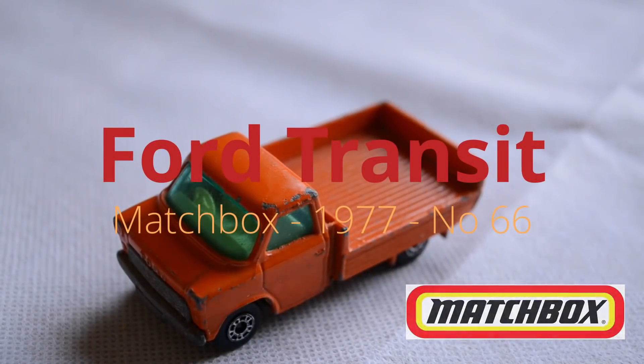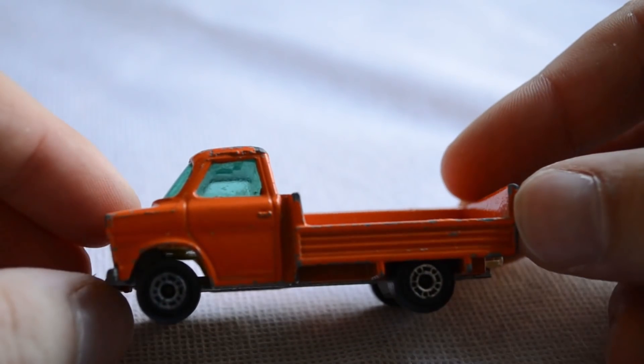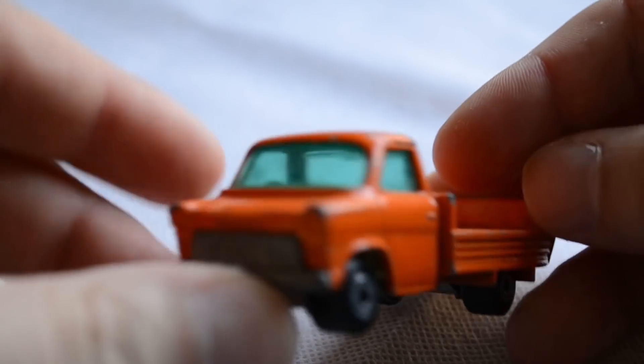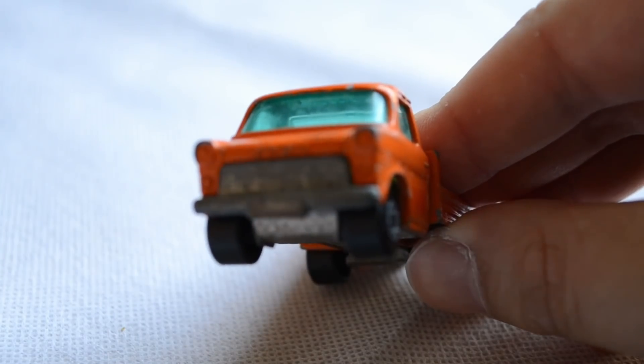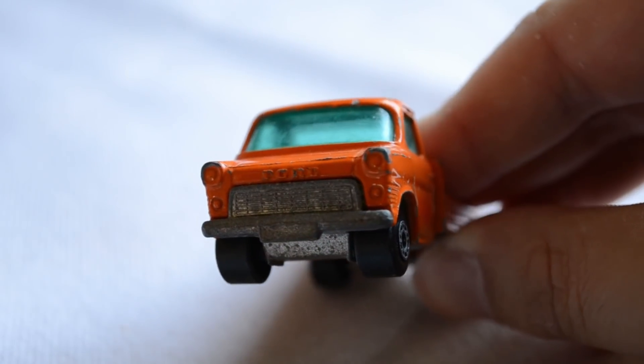Sticking to the Ford theme, we will now look at this very 70s orange Ford Transit dropside, manufactured here by Matchbox. Released sometime in 1977, this model is part of their Superfast range and is identified as model number 66. Focusing on the front of the Transit, we can see that it is very much a first generation Transit, with the large fish-mouth grille and bulging headlamps. Although the model has simply been given a lick of orange paint all over, the casting is reasonably well detailed with clear markings for the Ford badge, front grille, headlamps and indicators. The windshield is a peculiar aqua colour, but it's clear enough that you can actually see inside the cabin where there are two seats and a steering wheel.